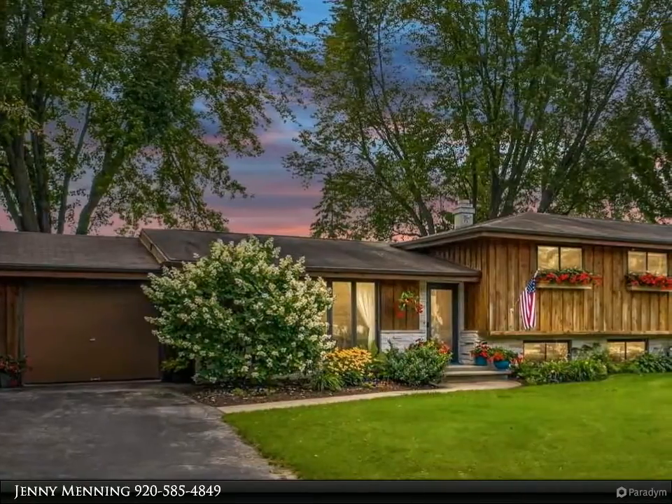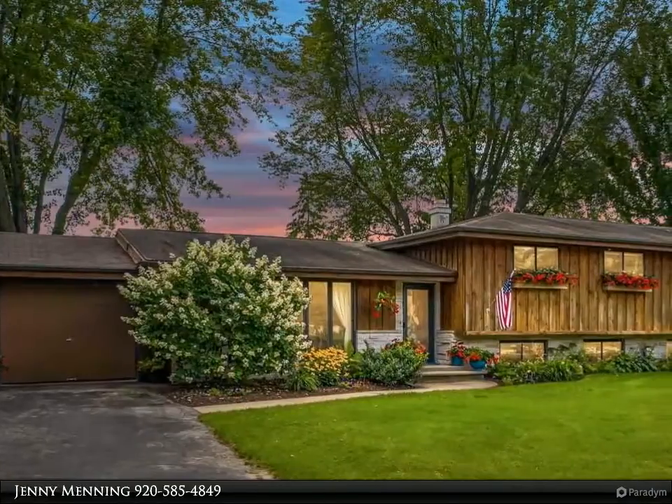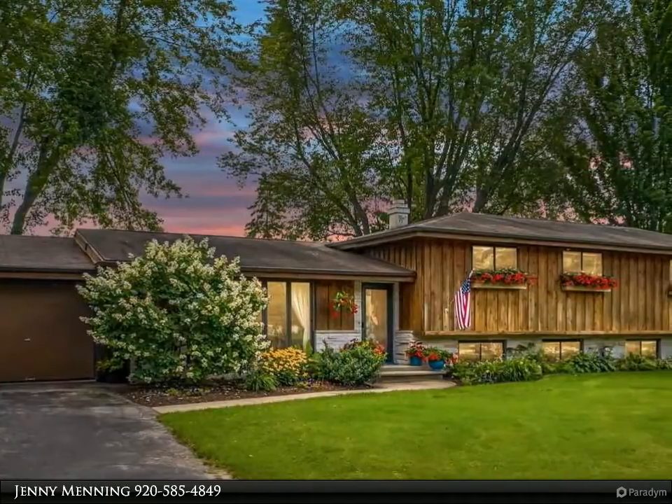If you are looking for privacy, this home is for you. Enjoy the beautiful backyard with lush landscaping and fields as far as the eye can see. This charming home was remodeled in 1993 with an addition, bringing the total square footage to 2,823.